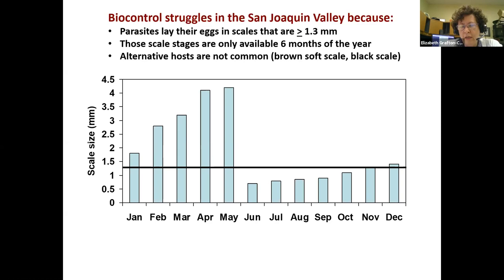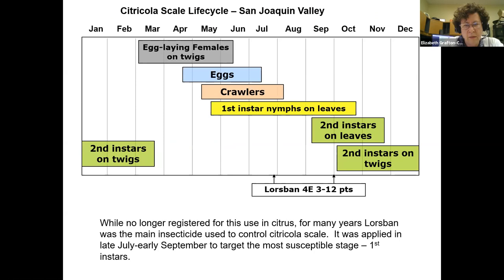Those larger scale stages are only available about six months of the year, making biocontrol really hard to accomplish. Alternative hosts — brown soft scale, black scale found in olives — are not common in the San Joaquin Valley, though more common in Southern California. In Southern California, more uniform temperatures may allow nearly multiple generations, making citricola scale very rare there. Up here in the San Joaquin Valley, biocontrol barely gets going in April–May and then there's nothing for parasites to lay eggs in and they die off.